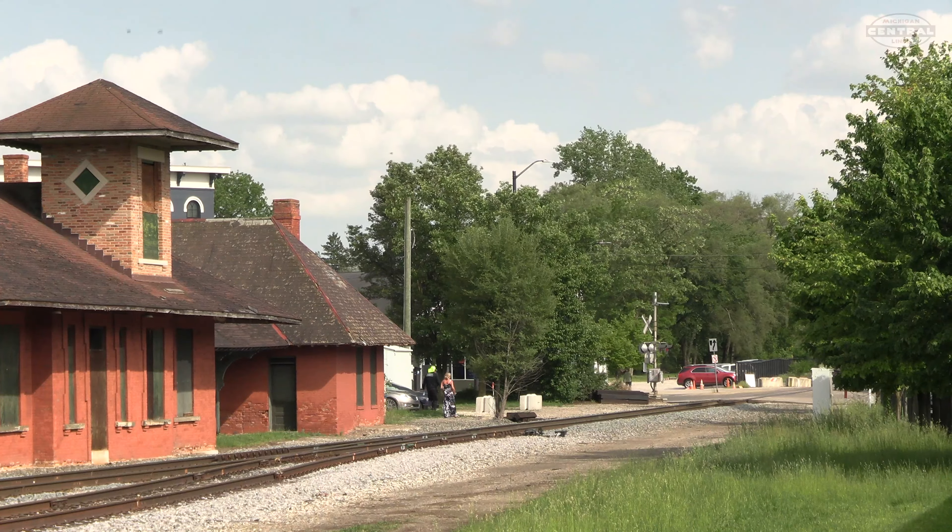Now heading westbound, we would catch the B25 in the Depot Town area of Ypsilanti. Here they are passing the closed Michigan Central Station.